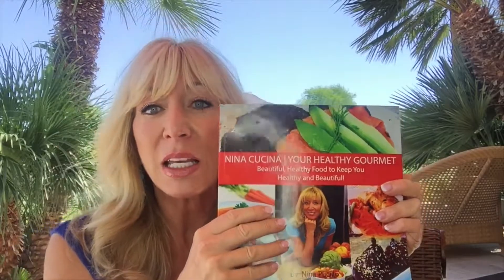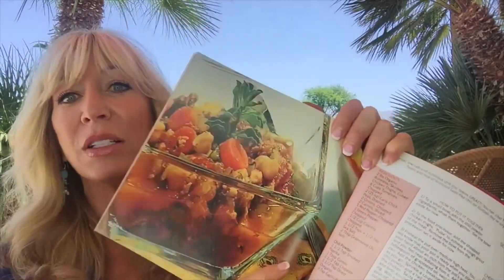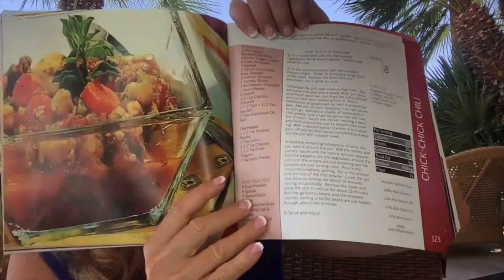So I'm going to give you a little show and tell here of what it's all about. It has got some of the same attributes as Nothing to Grain, in that it has measurement conversion charts. Every single recipe is set up like this.